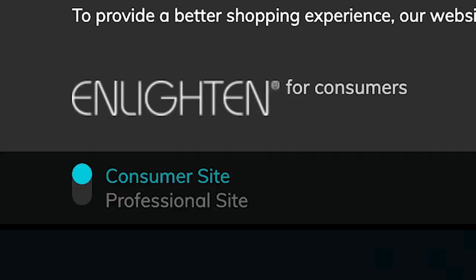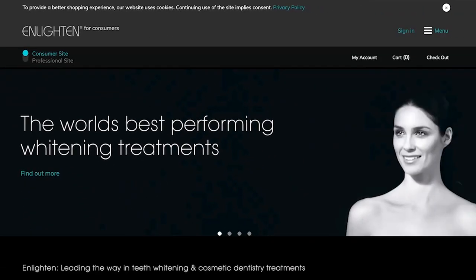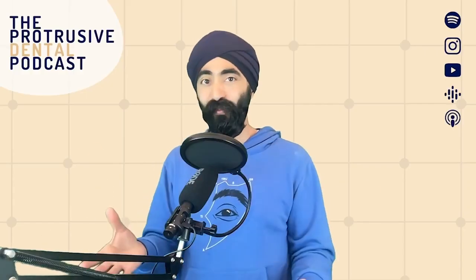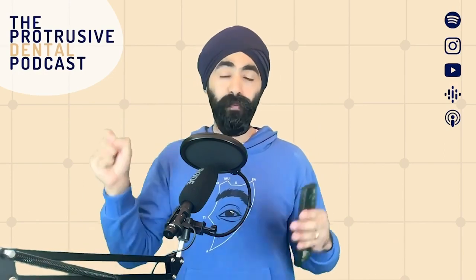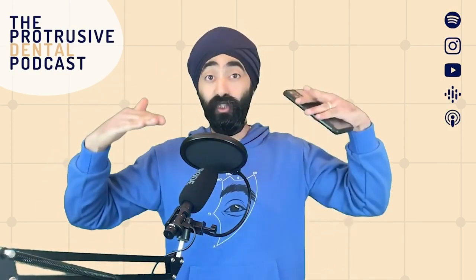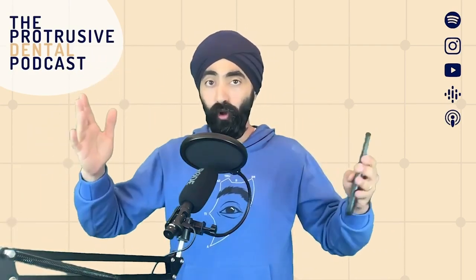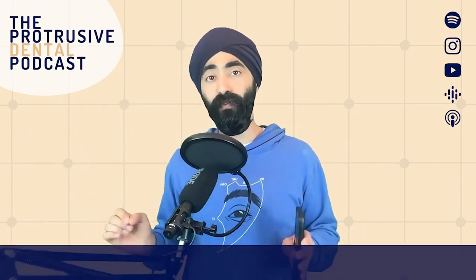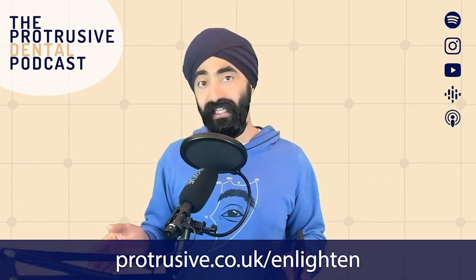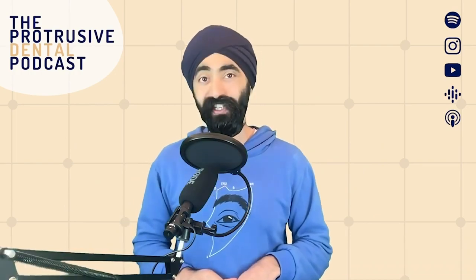This episode is brought to you by Enlightened Smiles — the premium brand of teeth whitening that guarantees a B1 shade. It's a slick system with great branding and packaging, patients love it, and there's very low sensitivity. Their online training with Payman Nangrudi covers consenting patients properly, white patches, expectations, treatment durations for different cases like tetracycline staining, and more. Visit protrusive.co.uk/Enlightened to book.